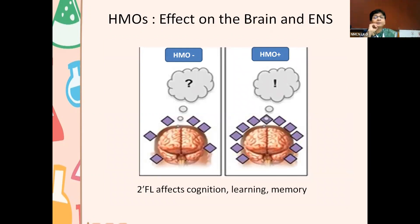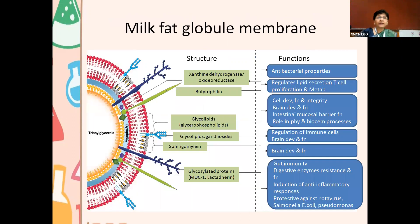HMOs also affect the brain and the nervous system, including the enteric nervous system. 2-FL in particular is responsible for this — it improves cognition, learning, and memory.